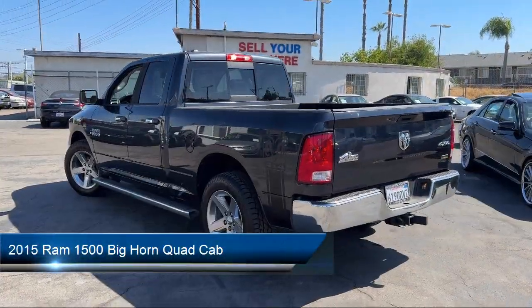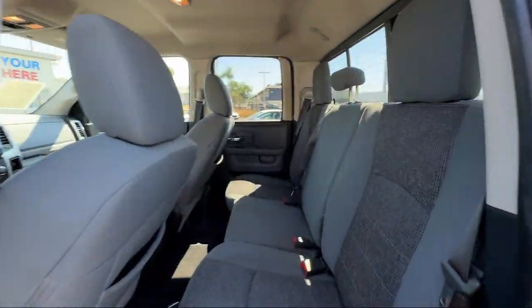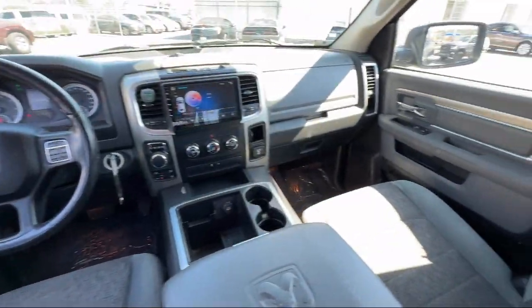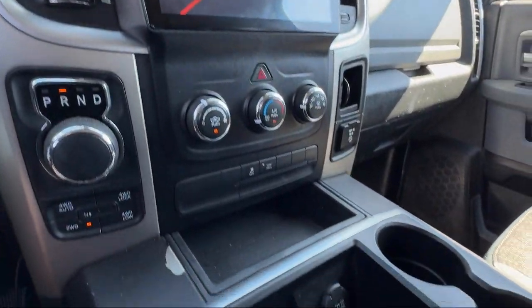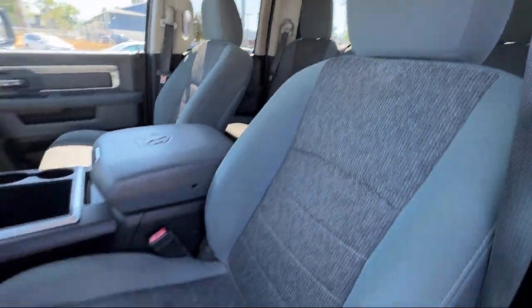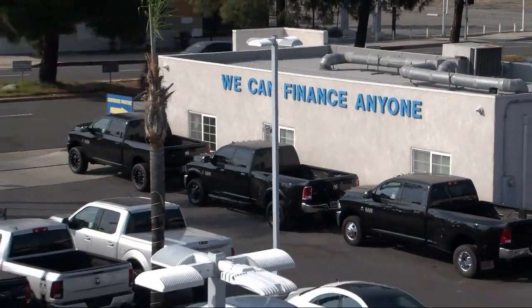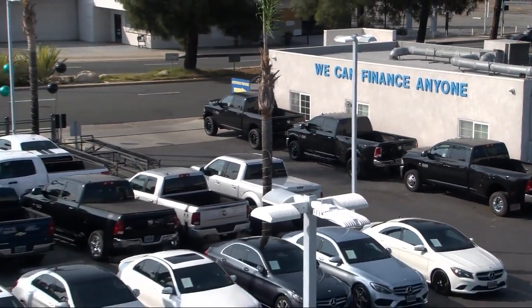It comes equipped with Bighorn Regional Package, Chrome Bumpers, Leather-Wrapped Steering Wheel, Alloy Wheels, Keyless Entry, Electronic Stability Control, Sirius XM Satellite Radio, Integrated Voice Command with Bluetooth, Outside Temperature Display, Active Grill Shutters, and has less than 90,000 miles on the odometer.